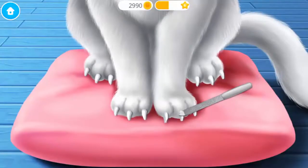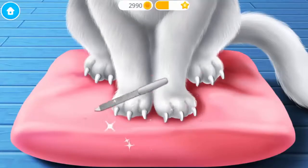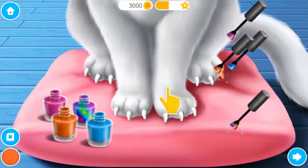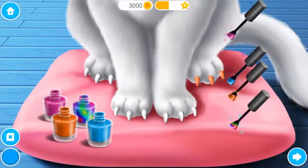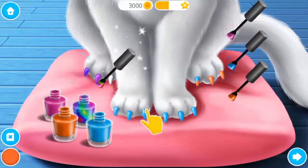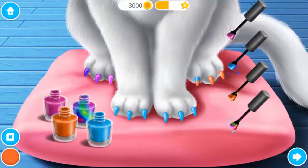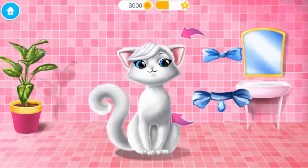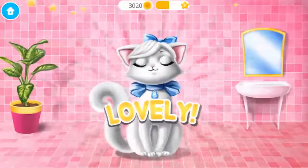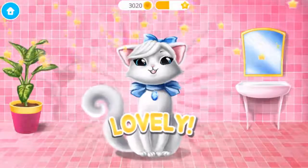Brush it. File her sharp nails. Choose the color you like and paint it. Almost done! Yay! Good job! Snowflake looks lovely! Meow!